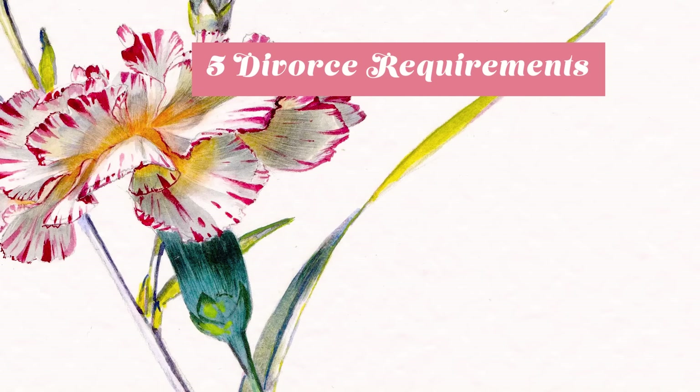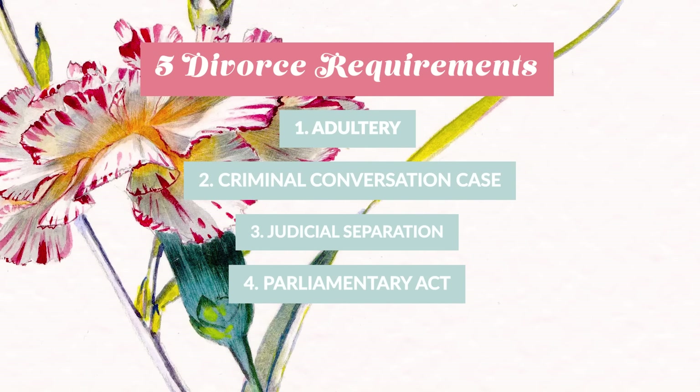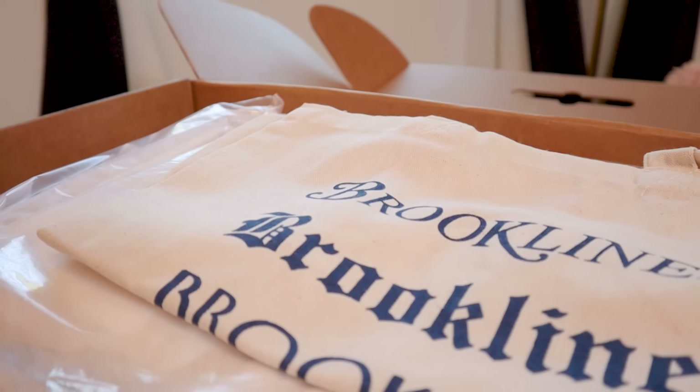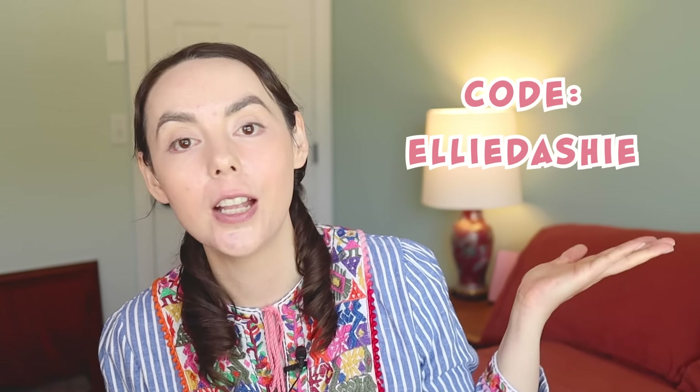And that, my friends, has been the divorce of Mansfield Park. As we've seen, the five essential ingredients of a Regency era divorce include adultery, a criminal conversation case, a judicial separation, a parliamentary act, and either recovery or shame. Let me know — if you lived in the 19th century, would you subscribe to the CrimCon Gazette? Thanks again to this video's sponsor, Brooklinen. Use my code EllieDashie at checkout for $20 off any order of $100 or more. Thanks so much for watching, and keep being awesome!